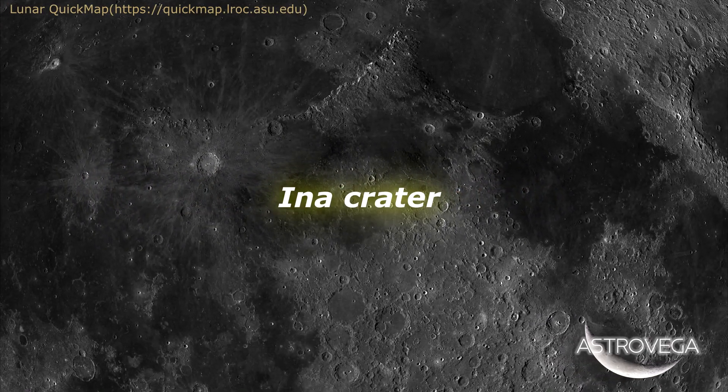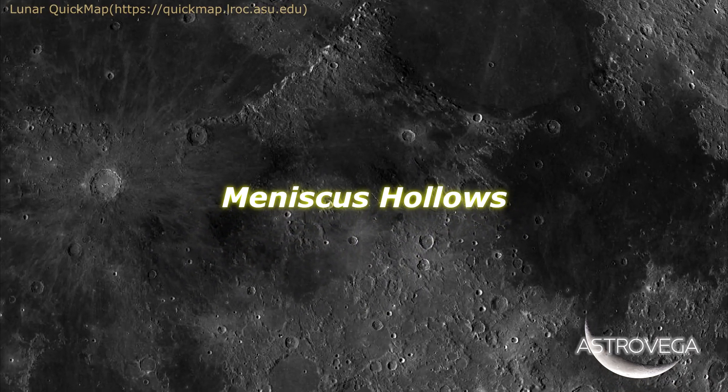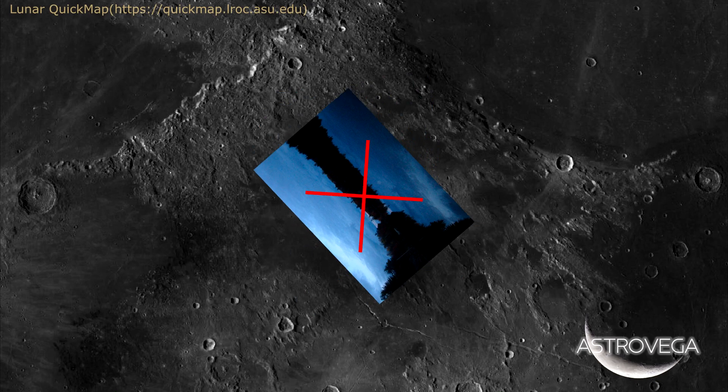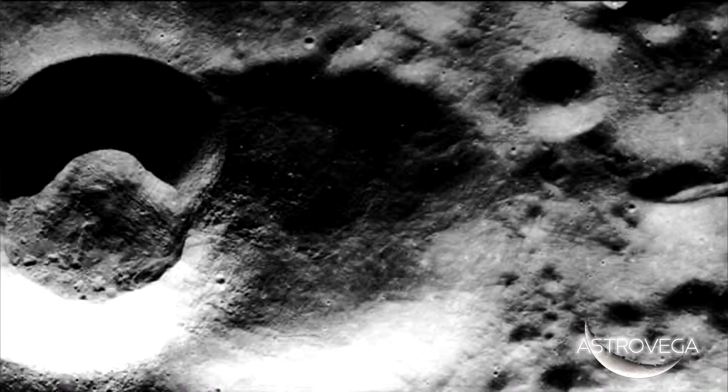Officially named Ina Crater and otherwise known as the Meniscus Hollows, by using Lunar Quick Map — which you will see the link throughout this video — this so-called lava lake is a small depression where lava has cooled and solidified during the early stages of lunar development.